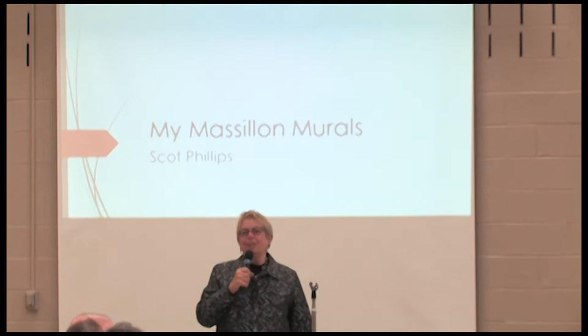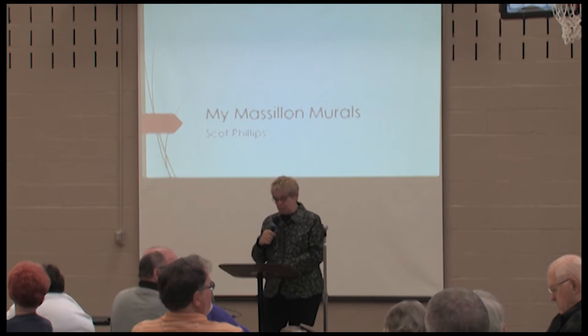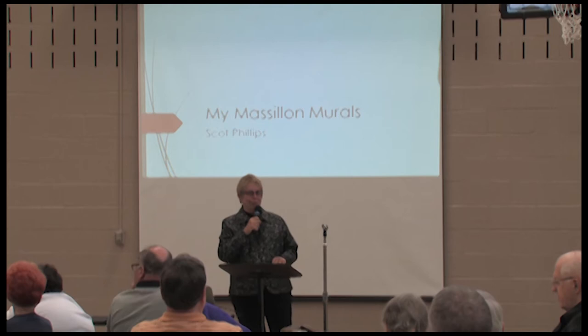Today's star is Scott Phillips, the operations officer at the Massillon Museum. He does all the record keeping for membership, capital campaign, and donations — room rentals and a thousand other jobs around the Massillon Museum. But that's not why he's here today. Today he's here to talk as Scott Phillips the artist.